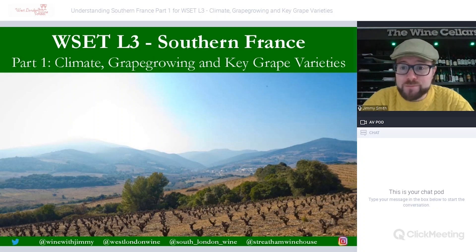Hello everybody and welcome to the Wine with Jimmy YouTube channel. My name is Jimmy Smith, thank you for clicking on the video. Welcome to a video looking at WSET Level 3 — this is Understanding Southern France, and this is part one of two.